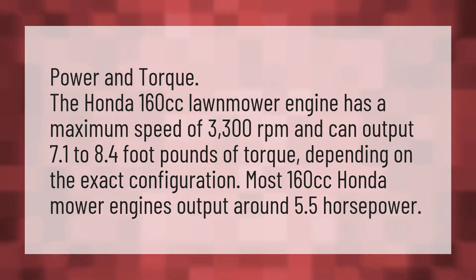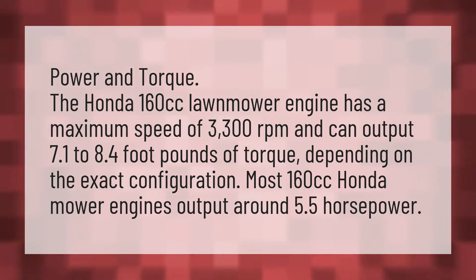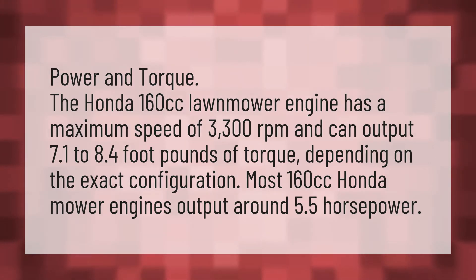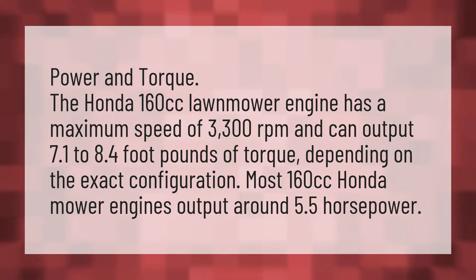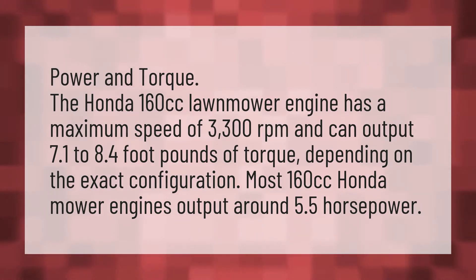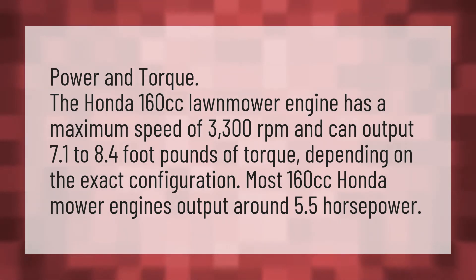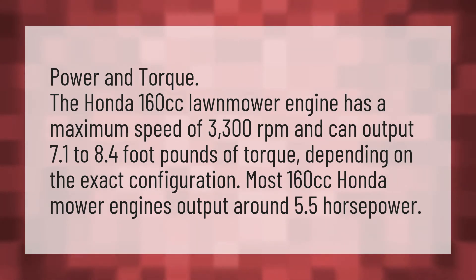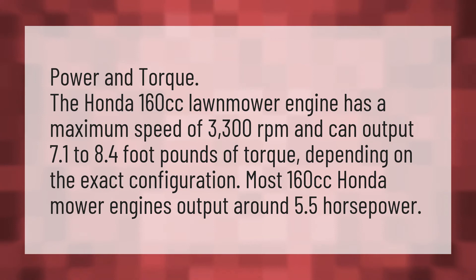Power and torque. The Honda 160cc lawnmower engine has a maximum speed of 3,300 revolutions per minute and can output 7.1 to 8.4 foot-pounds of torque, depending on the exact configuration. Most 160cc Honda mower engines output around 5.5 horsepower.